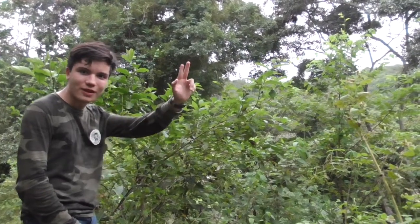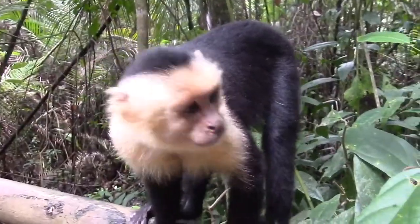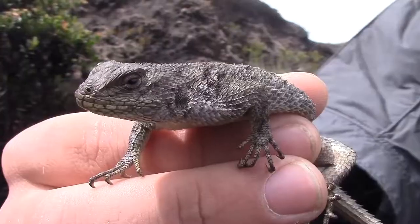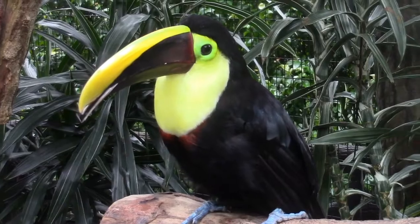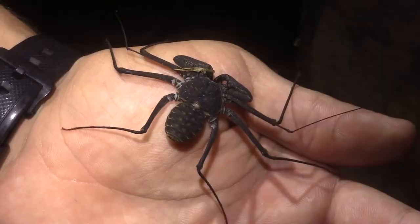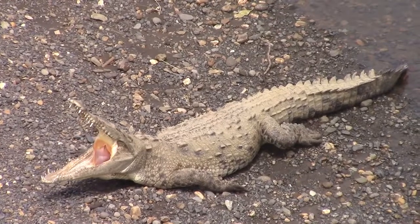Bueno muchachos, till next time. A special thanks to Evan and Harrison Black of the Wildlife Brothers for sharing this clip of the howling. If you guys enjoy the type of content on this channel, I definitely recommend checking out theirs. They've got some great videos about the wildlife of the Neotropics and their home state of Pennsylvania.